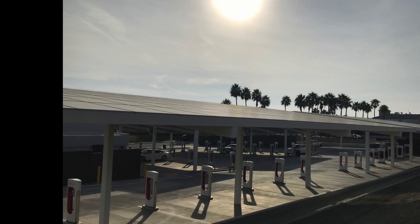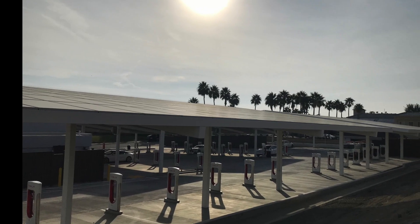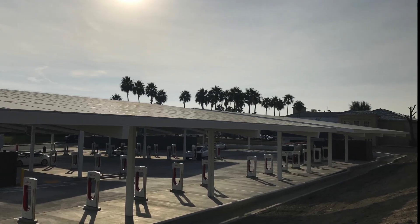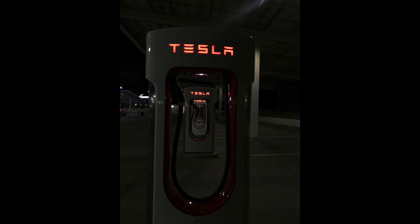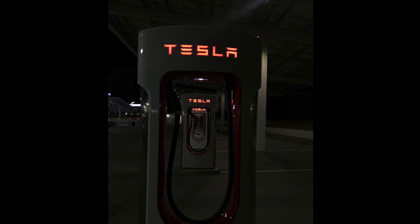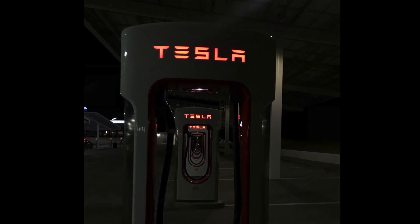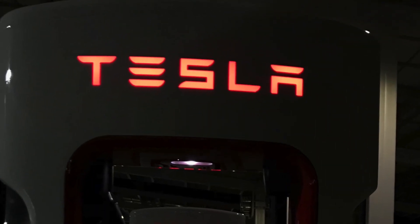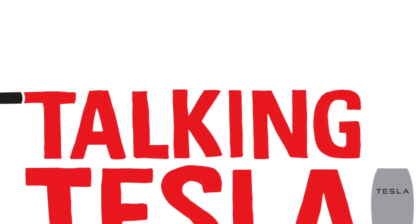So, ladies and gentlemen, boys and girls, that's the Kettleman supercharger. It's huge — it can do a whole bunch of cars at once. We had a great time there and went back to visit it again on the way home at night. The Kettleman supercharger is up and running, there are some pretty cool amenities, and there needs to be — because there ain't much else in Kettleman, let me tell you.